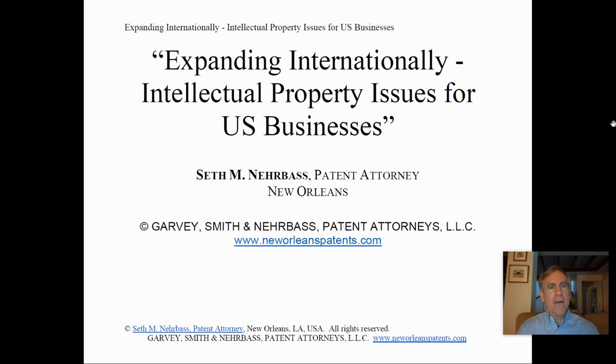Greetings. I'm Seth Narbass. I'm a patent attorney in New Orleans. I've been in the intellectual property field since 1982, when I worked as a patent examiner in the U.S. Patent and Trademark Office in Washington, D.C.